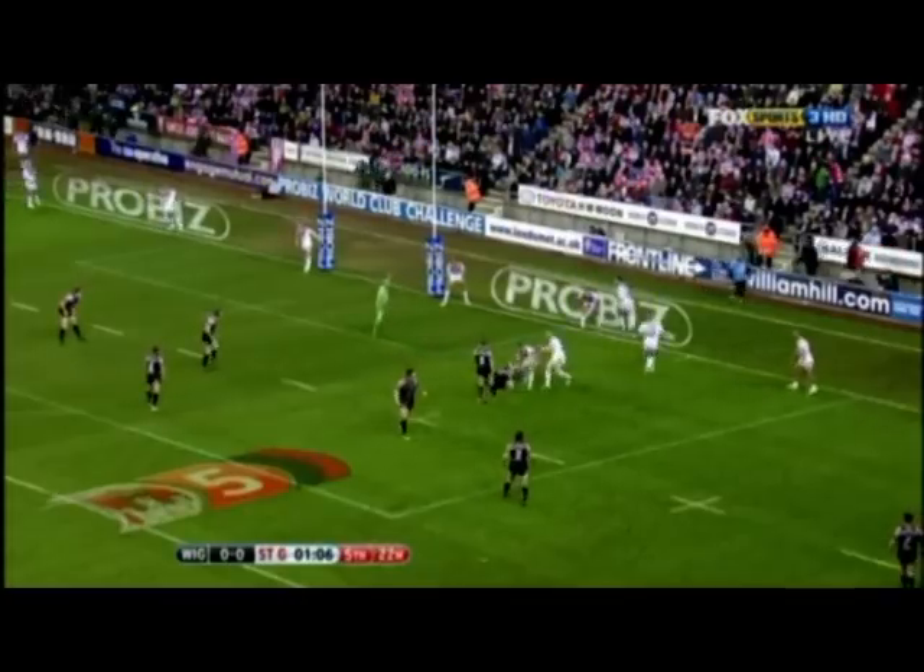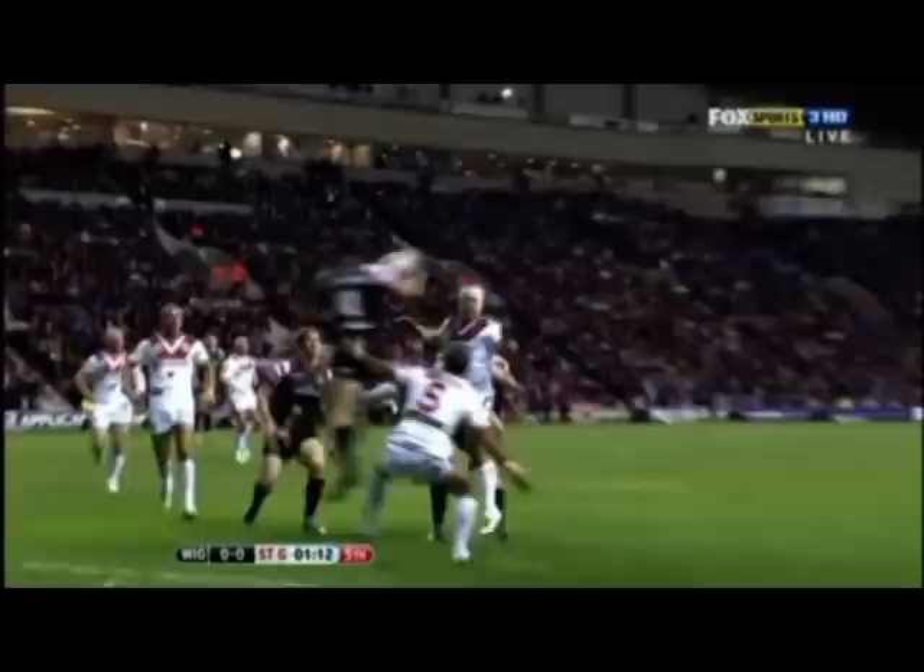It's the last tackle here, shouts Thierry Alibert, and Deacon will hoist it towards the in-goal area. Oh, brilliantly played by George Carmon. Fantastic try for Carmon. Wonderful style.